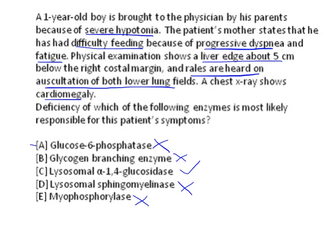Overall, the answer for this particular case stem is lysosomal alpha-1,4-glucosidase deficiency, indicating Pompe disease.